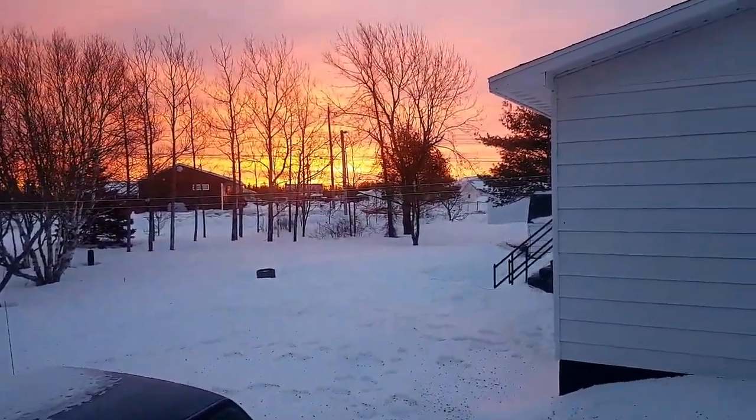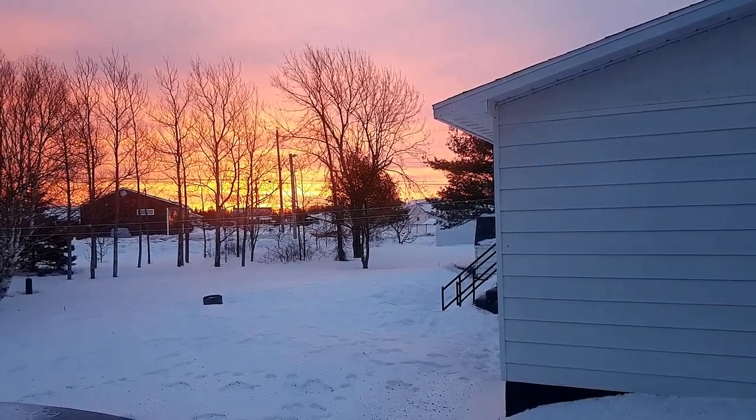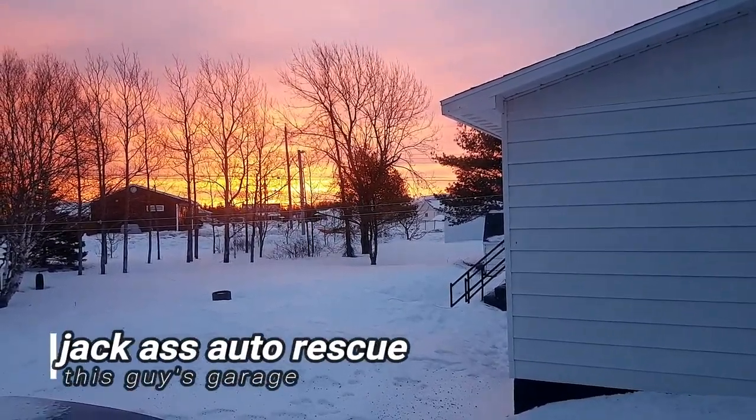A red sky at night is a sailor's delight. A red sky in morn, sailor take warn. There's a storm coming.